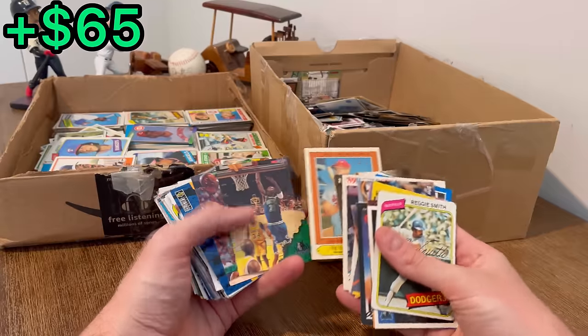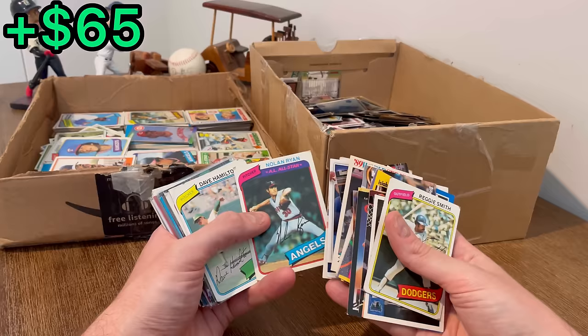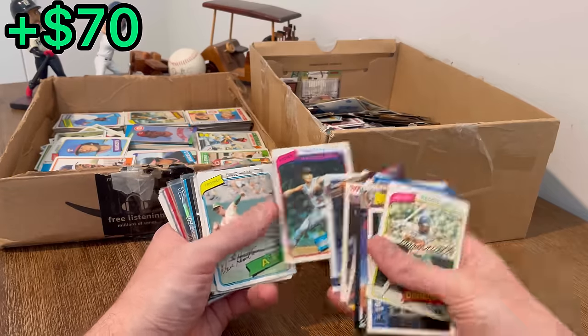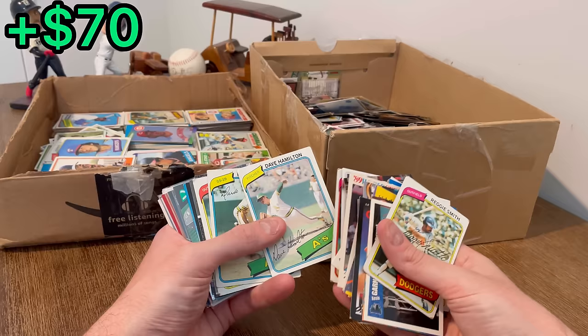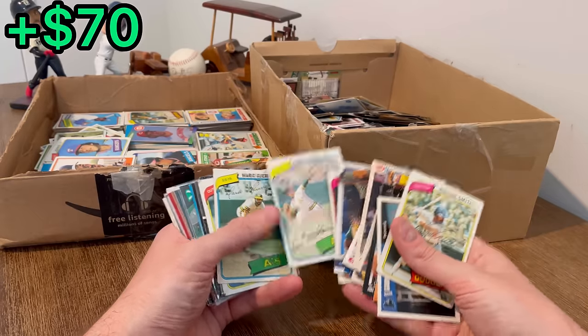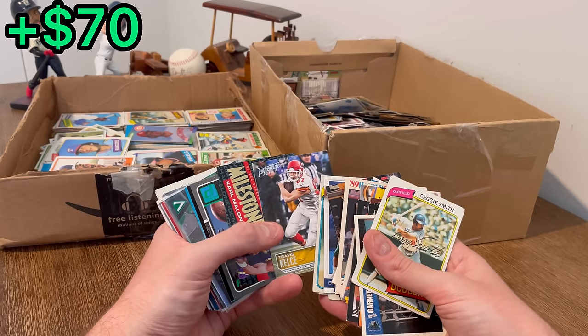Another one of those collector series — it's a Frank Howard. Oh nice, that'll be resellable: a Nolan Ryan 1980 card right there. I saw these back-to-back A's and instantly thought we may have a Rickey Henderson rookie card — unfortunately not.